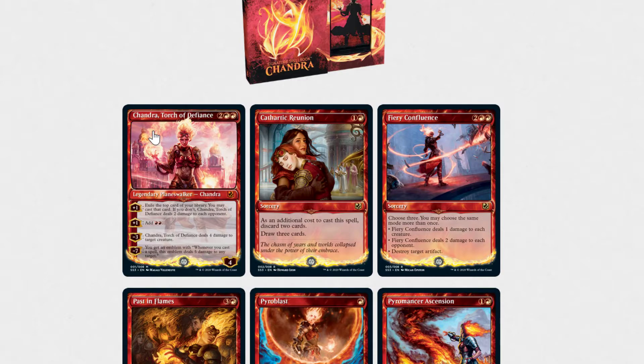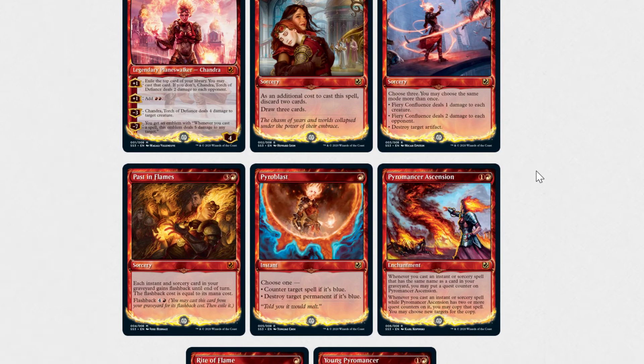Then we have Cathartic Reunion, which was just reprinted in Ikoria. Chandra, Torch of Defiance and Cathartic Reunion both have reused art. Cathartic Reunion is a $0.25 card. These might be higher because of the alternate art version, but just looking at it from a reprint standpoint — we have Fiery Confluence, which is currently sitting at $11.99. That'll probably go down. It's a very powerful card, and this one I believe has new art.